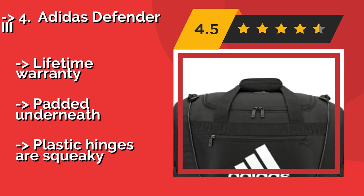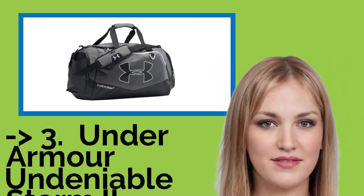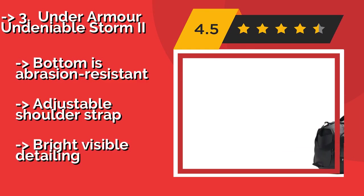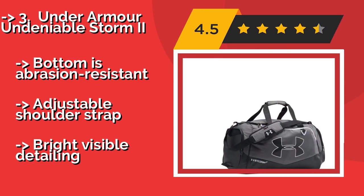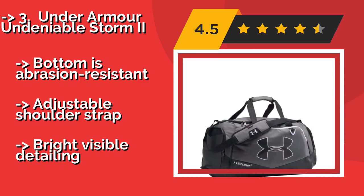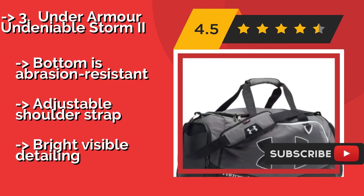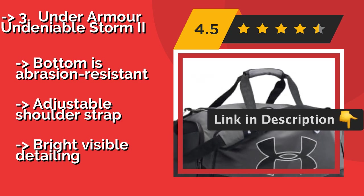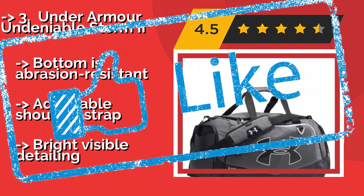Third: the Under Armour Undeniable Storm 2. The Under Armour Undeniable Storm 2, about $37, is made from a sturdy tear-resistant material with a water-repellent finish, allowing it to stand up to the elements without sacrificing breathability. It's also lightweight but has a structured frame that keeps it standing upright. Bottom is abrasion resistant, adjustable shoulder strap, but has bright visible detailing.